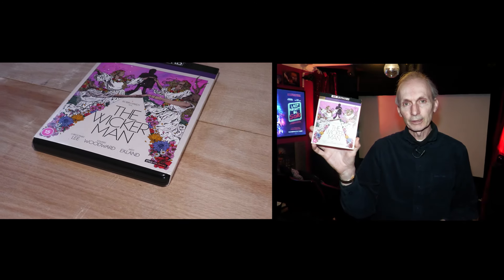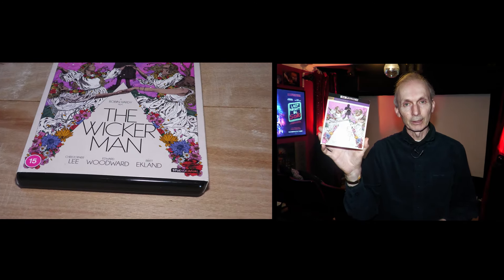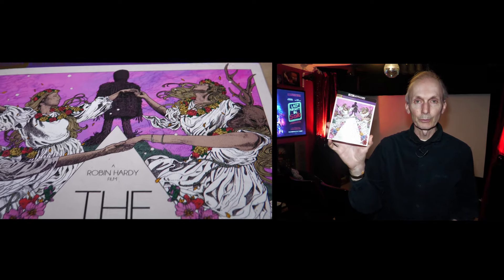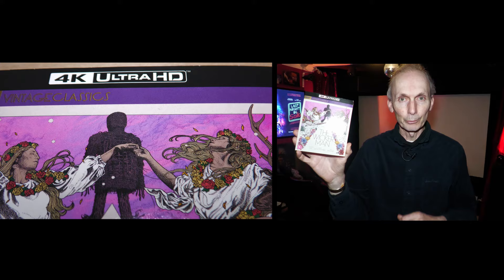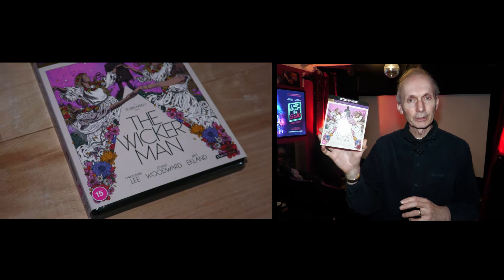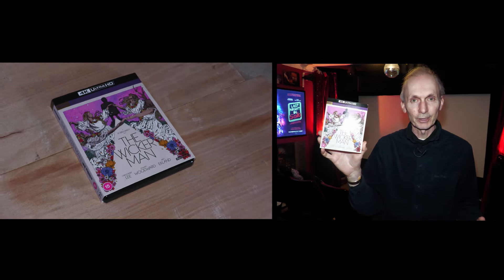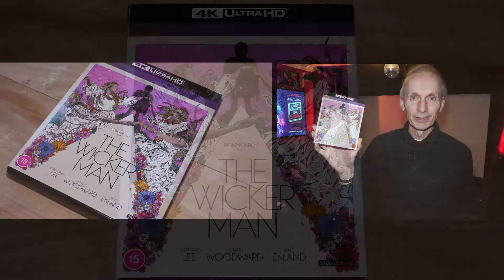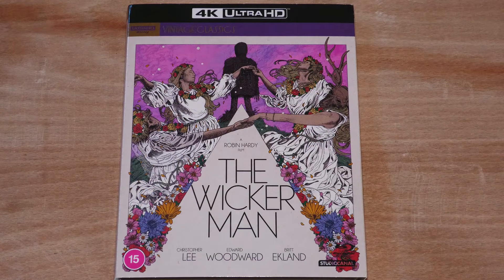The Wicker Man, 1973, directed by Robin Hardy. This was issued as a 4K disc last year, 2023, and I had many requests to review it when it first came out. However, I couldn't really justify the fairly hefty price tag for the special box set, so I decided to wait a while and have recently just purchased this in HMV's two for £30 deal.